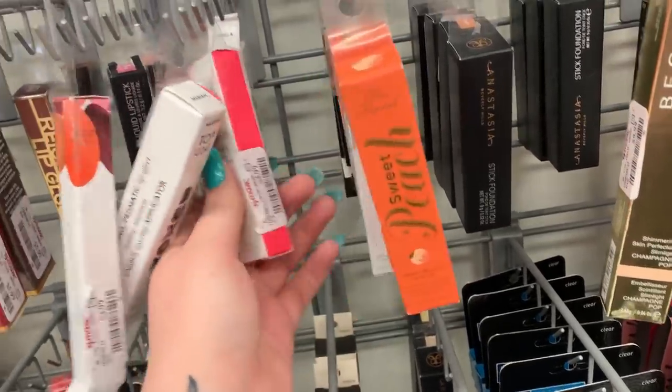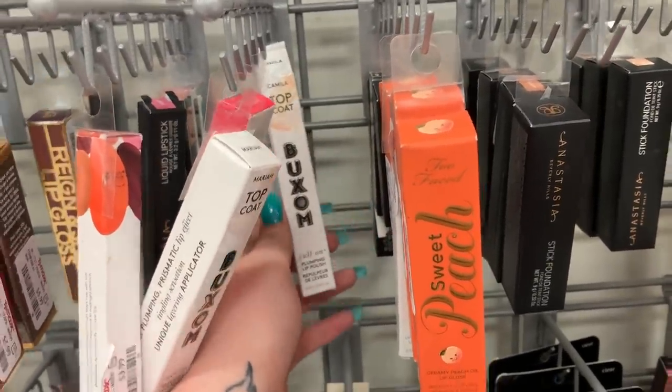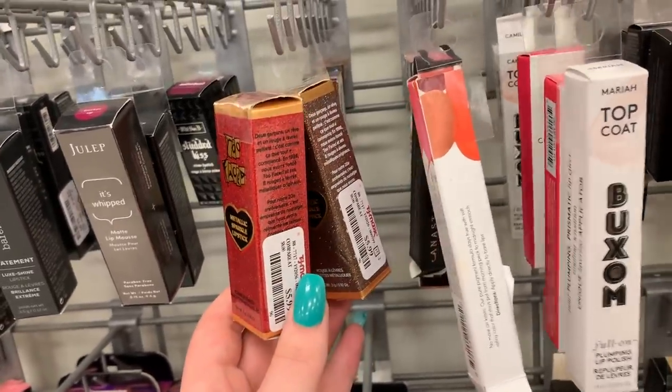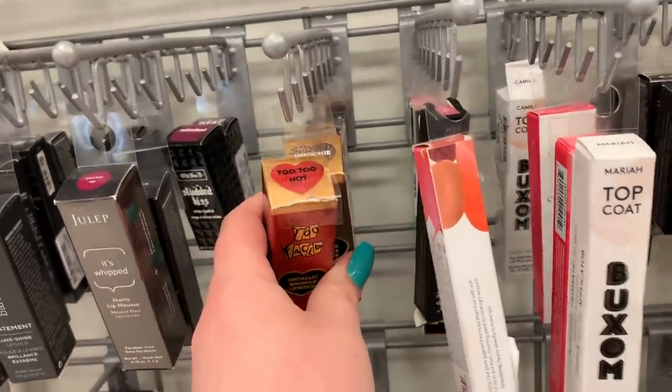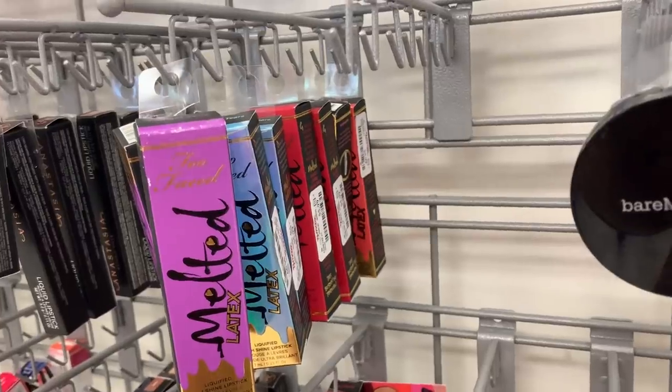There's another Buxom top coat hiding — it's in the shade Camilla. There are two of the Two Faced metallic sparkle lipsticks here, they're $5.99 apiece. They're in the shade Tutu Hot — which I have, it's a red one — and then they also have the shade Hoochie.